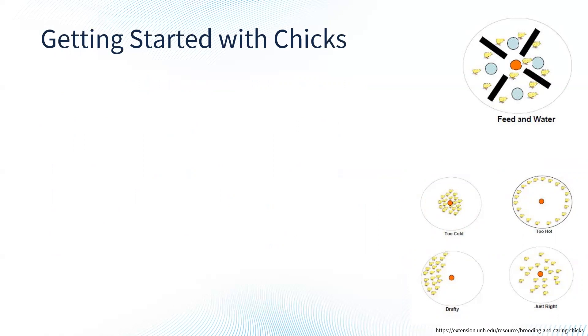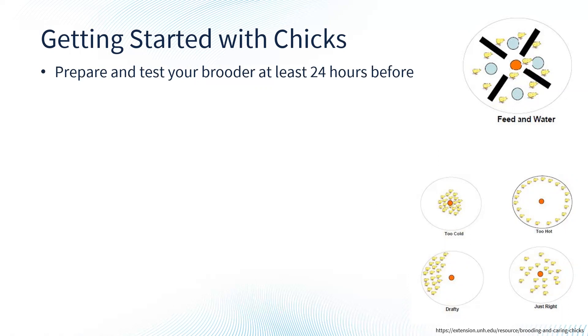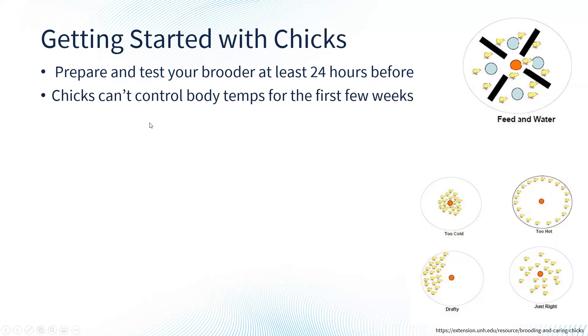The most common way people get started with chickens is to start with chicks, which can be really fun especially if you have kids. The first thing you want to do is prepare and test your brooder at least 24 hours beforehand. A brooder is any container that you put your chicks in until they start to get feathers. It can be a cardboard box, a plastic tote, or a watering tank. Chicks can't control their body temperature for the first few weeks, so you need to provide them with a heat source.